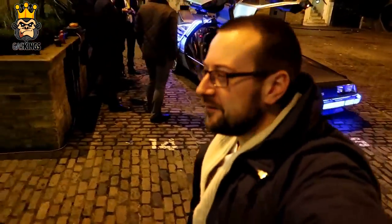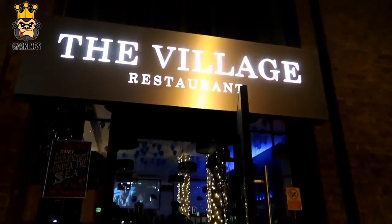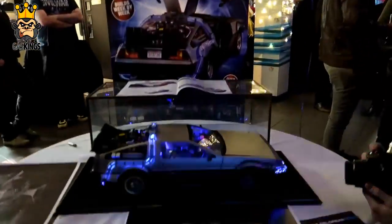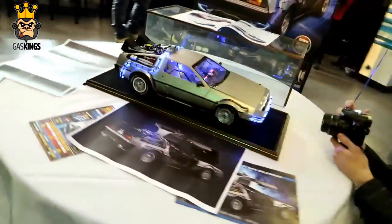Right guys, we are leaving the DeLorean behind and Eaglemoss have put on a little bash for us. I think it's free food, free drinks. They've got the Back to the Future stands here and the little replica that they're actually selling in different parts of the magazine.